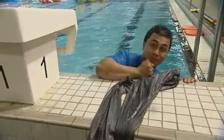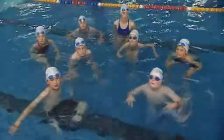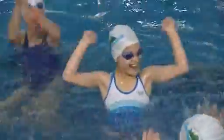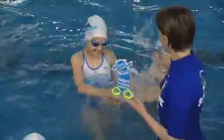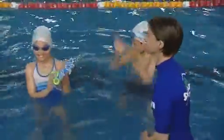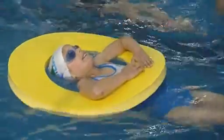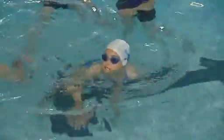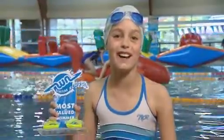Awesome effort Ronnie, but not quite as awesome as today's most valued swimmer. Our MVS today is Isla — she's a survivor! Isla did really well today. She found a great way to use a flotation aid, and the treading water was absolutely brilliant. I love swimming, that was so much fun.